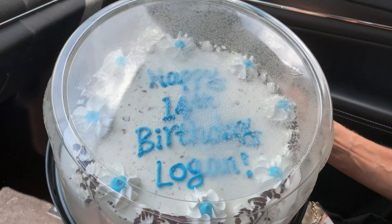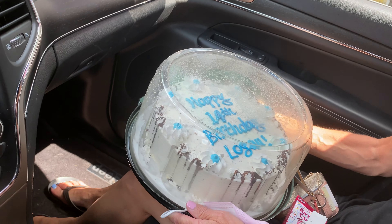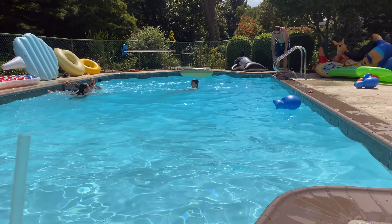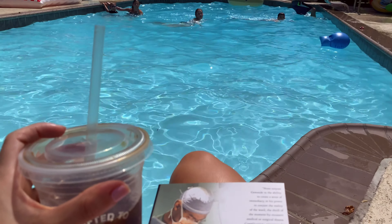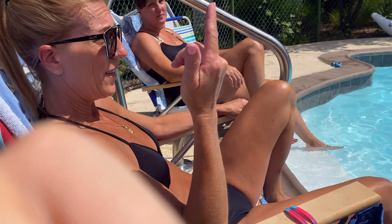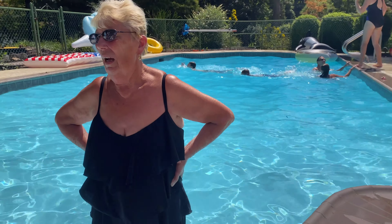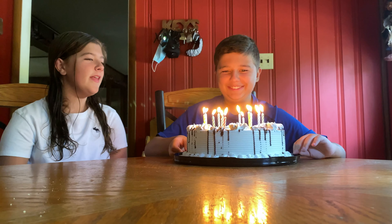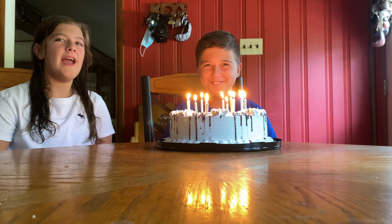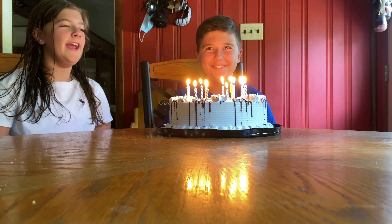Wait, it looks so good! Happy 14th birthday, Logan! He got Reese's peanut butter — oh okay! Hi Logan, welcome back to my internet! Happy birthday to you, happy birthday to you, happy birthday dear Logan, happy birthday to you!